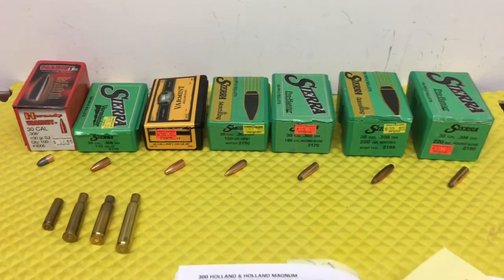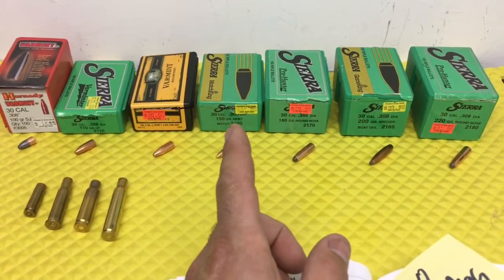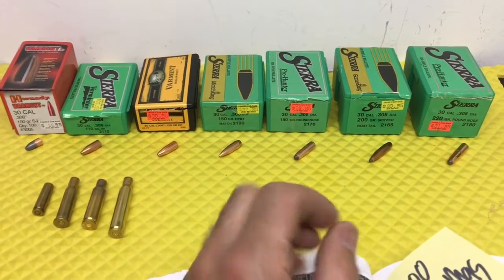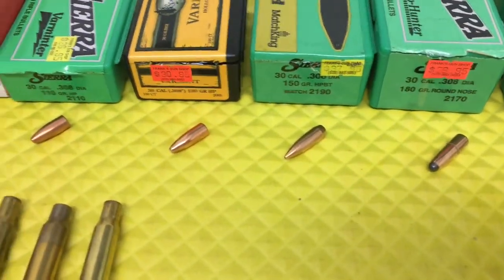For a .30-30, you're going to be running a 170 grain. I'm pretty sure they're running 150s and 170s — the heavier the better with a round nose bullet. You can tell the difference here.